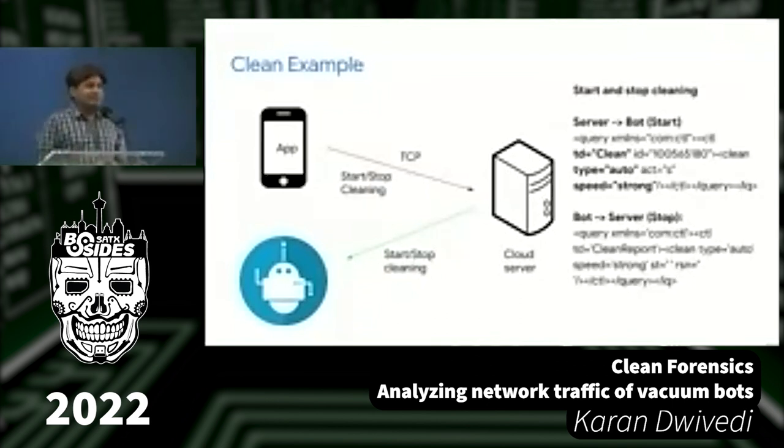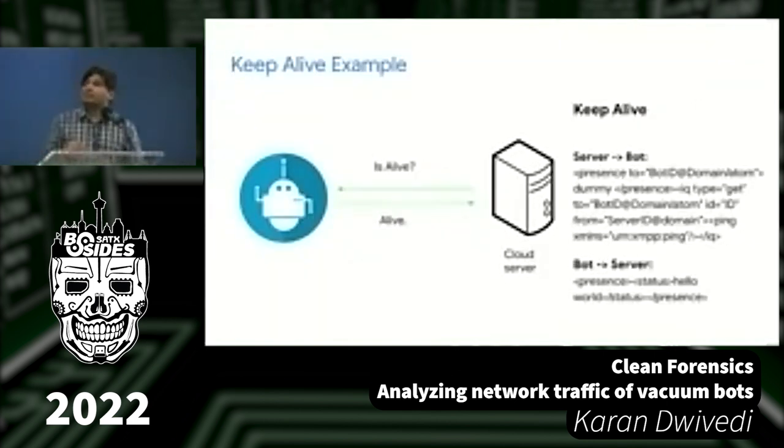Looking at a clean command example: when you say 'clean,' you can clearly see the commands being sent — for example, 'clean auto with strong speed.' It returns a clean report confirming receipt. There's also a keep-alive mechanism: even when bots are not cleaning, they maintain a persistent connection to the cloud server and are chatty, continuously exchanging messages like 'are you there, bot?' That traffic is visible on the network.